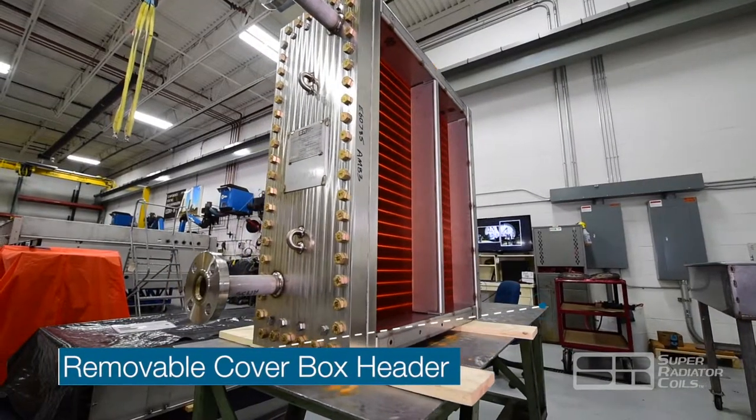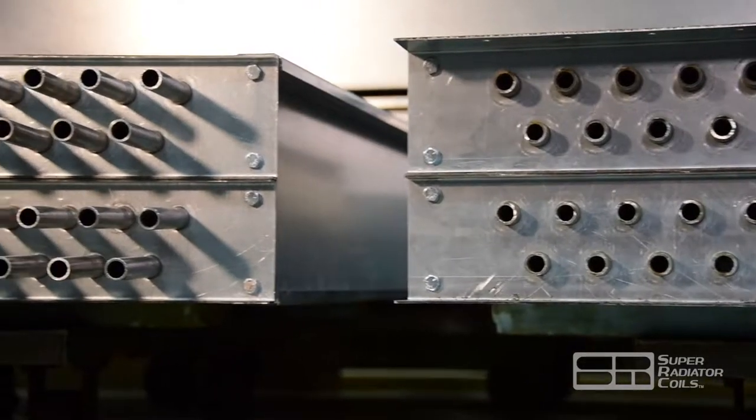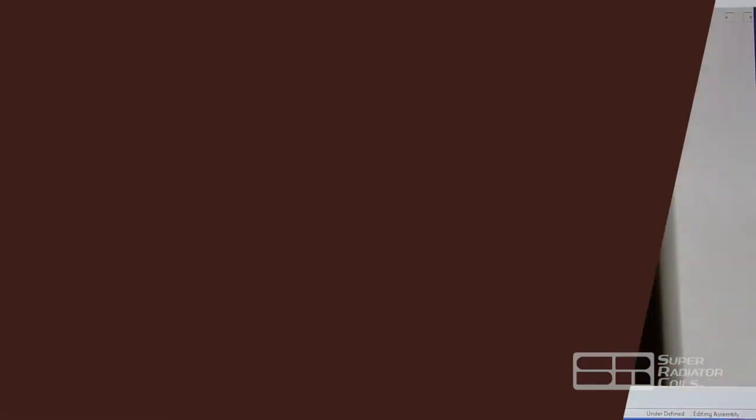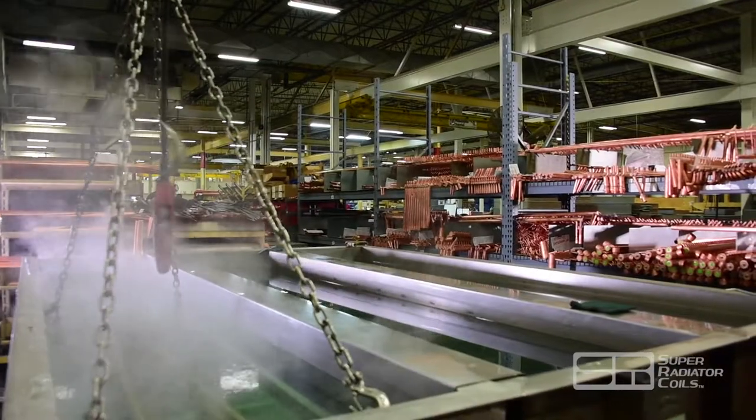Housings are designed with options for slide-out heat exchanger construction. As orders go through our dedicated manufacturing cells, each design starts with a completed 3D model that ensures proper fit-up for each customer. If an on-site visit is required, an SRC engineer can support sufficient measurement to be completed.